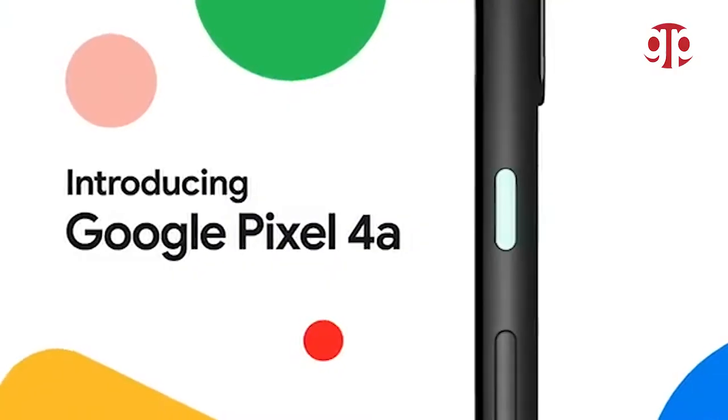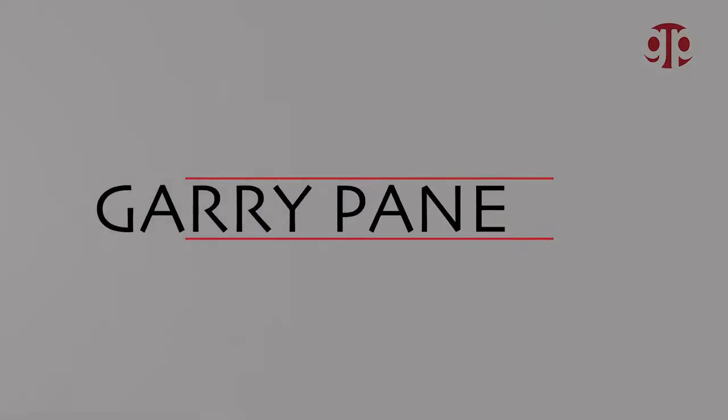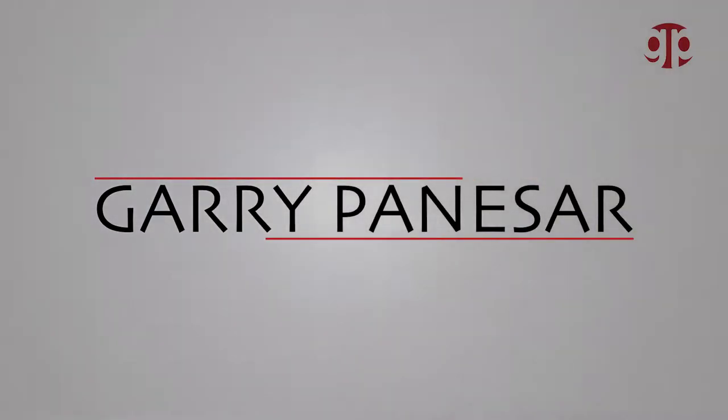Let's talk about Google Pixel 4a, an improved version of Pixel 4. My name is Gary Pineser. In this video I'll talk about why you should go for a budget phone, or the reason why you should wait for the newer flagship phone from Google, which is the Pixel 5. Time for the intro.